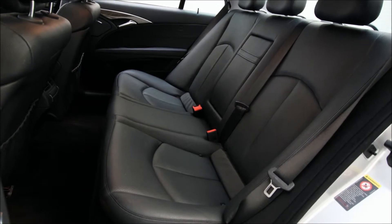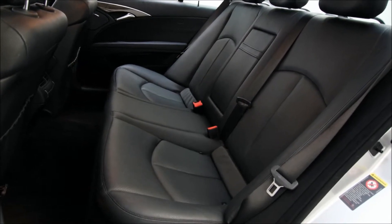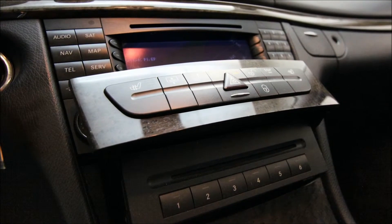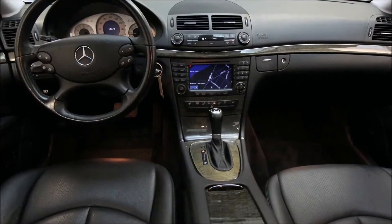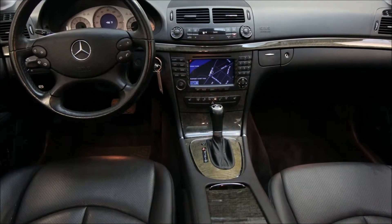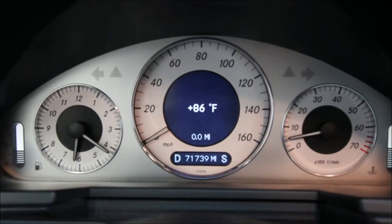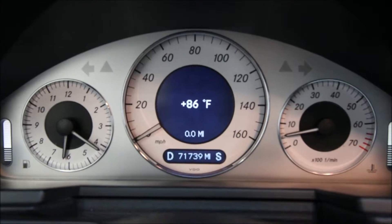There you see the black leather interior on the vehicle. It also has a 6-disc CD changer that comes out from behind the heating controls right there. The car has heated seats. You can see in the screen there that this car also does have navigation, and it has less than 72,000 miles, which on a 2007 is still considered low mileage.